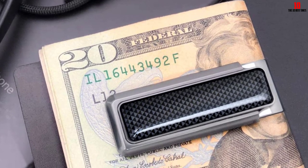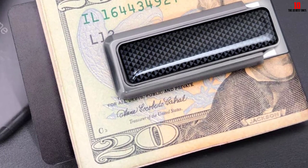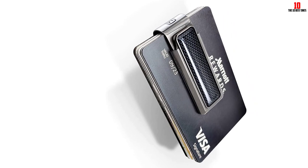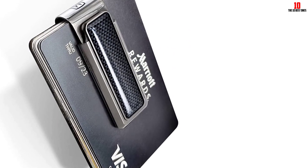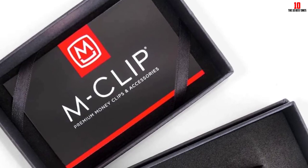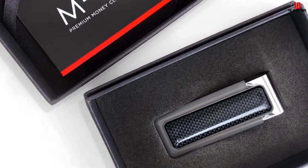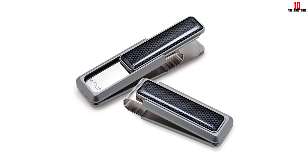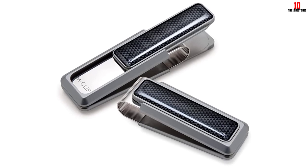The M-Clip V Series falls into the latter category. More than just a folded piece of metal, it has an opening mechanism — slide the lever bars back like a clothespin to open, then slide them down to close. It's made from lightweight aircraft-grade aluminum with a precision-machined, heat-tempered stainless steel spring mechanism. The interior is padded with neoprene rubber grips, making it virtually impossible for anything to fall out. It holds six to eight cards and at least eight to ten bills.